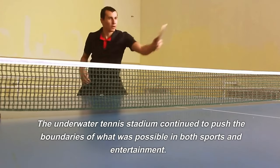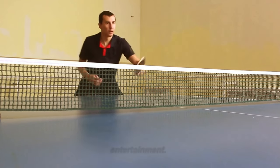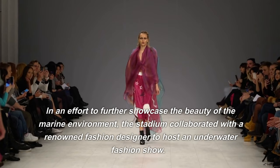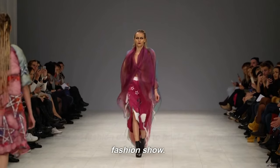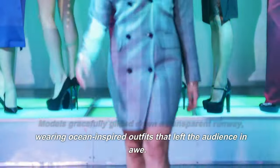The underwater tennis stadium continued to push the boundaries of what was possible in both sports and entertainment. In an effort to further showcase the beauty of the marine environment, the stadium collaborated with a renowned fashion designer to host an underwater fashion show. Models gracefully glided down a transparent runway, wearing ocean-inspired outfits that left the audience in awe.